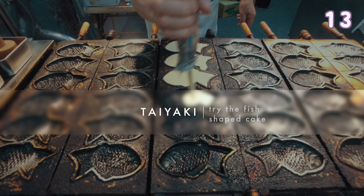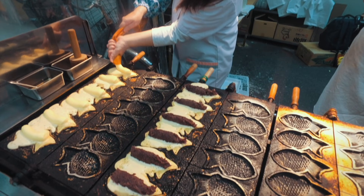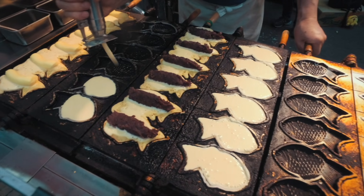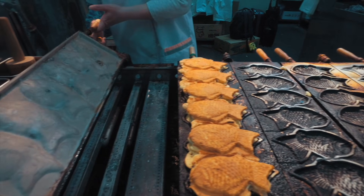Taiyaki — eat the fish-shaped cake filled with red bean or custard. It is a delicious treat. This is actually my host family's store at Mikuni Station in Suntiful Mikuni, so make sure you pay them a visit.